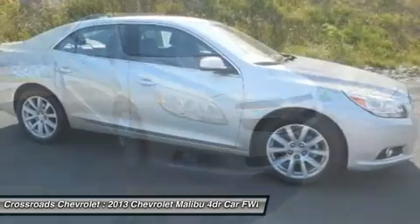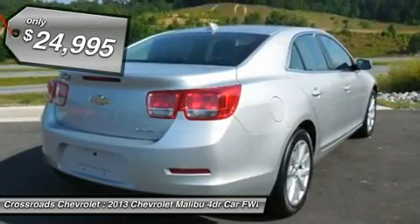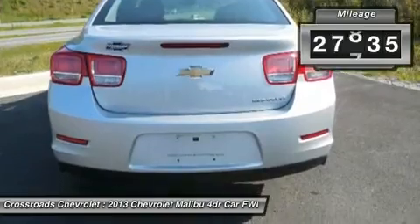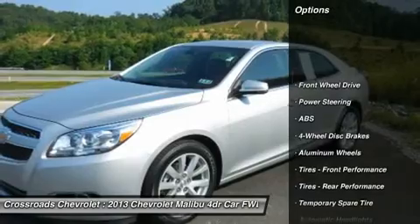Keyless remote entry system. Cloth leather wrap seating. Full carpet floors. Front center console with storage and dual cup holders. Power park brake button. Power locks, windows, and mirrors.